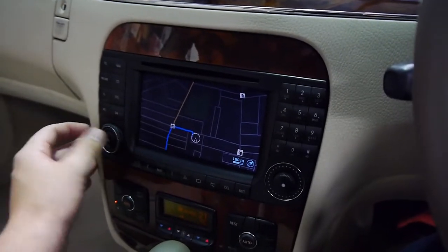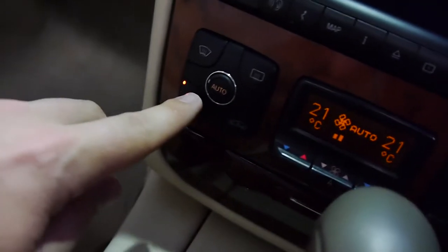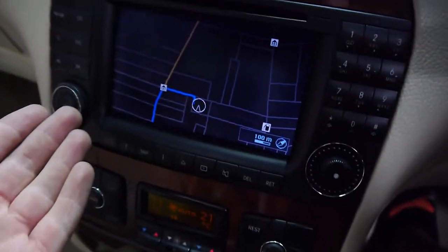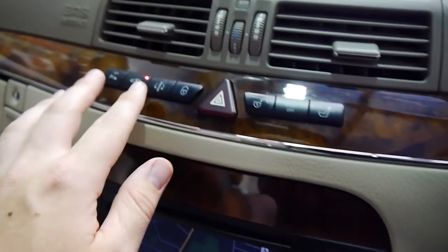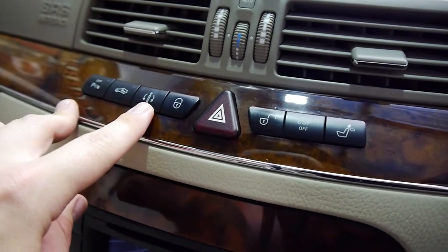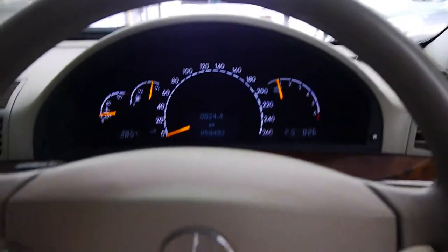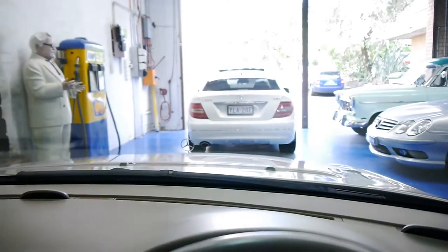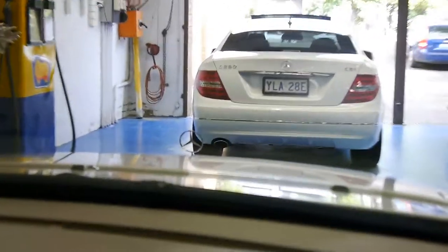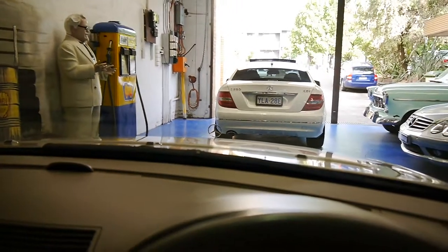We've got dual zone climate control with charcoal and pollutant filtration, and the Mercedes-Benz COMMAND navigation unit, which does have Bluetooth capability. Active Body Control and sports adaptive damping are up here. This little button will drop your headrest — a nice little novelty. There's an electrically adjustable steering column, and just the nicest seating position you could hope for. Look at that star out there glistening — it reminds you that you're driving something very special.